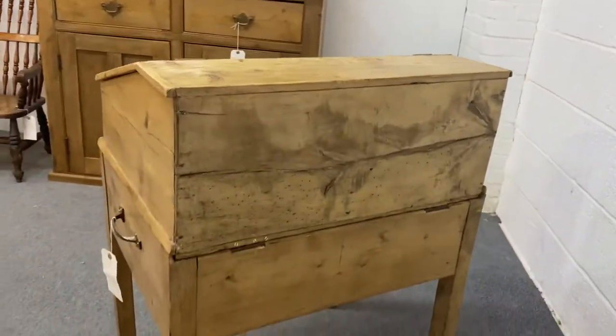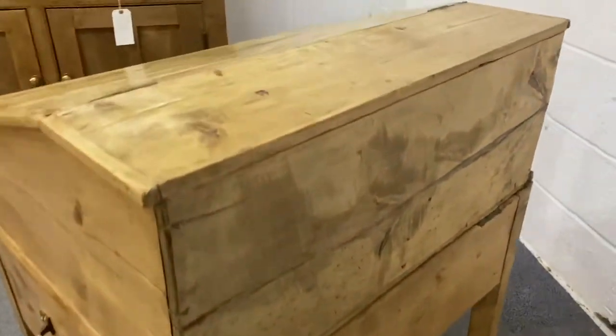Very interesting piece of furniture. I'll just show you the back as well. So it is a rustic piece.